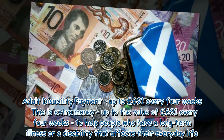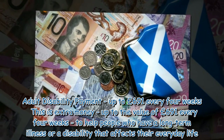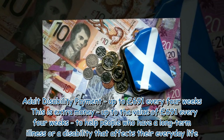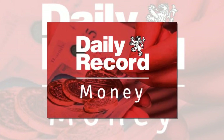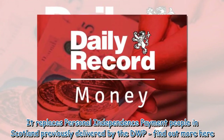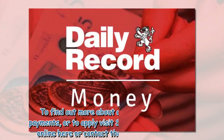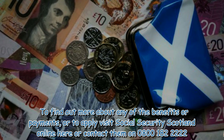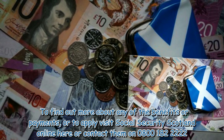Adult Disability Payment — up to £691 every 4 weeks. This is extra money, up to the value of £691 every 4 weeks, to help people who have a long-term illness or a disability that affects their everyday life. It replaces Personal Independence Payment for people in Scotland previously delivered by the DWP. To find out more about any of the benefits or payments, or to apply, visit Social Security Scotland online or contact them on 0800-182-2222.